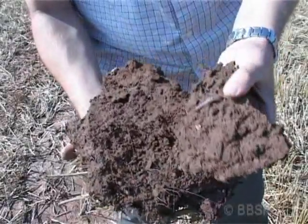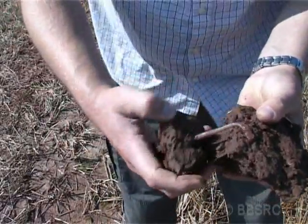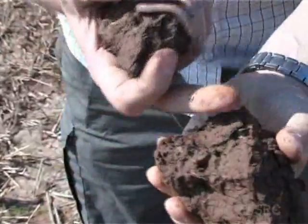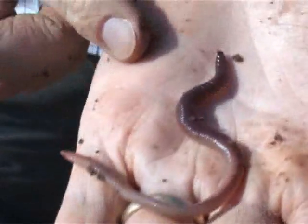I've just dug up this sort of earth and we can see straight away that we've got a nice large individual here. If we break it open, you can see this is the wall of the burrow that it has formed. And there we have a nice Lumbricus terrestris.